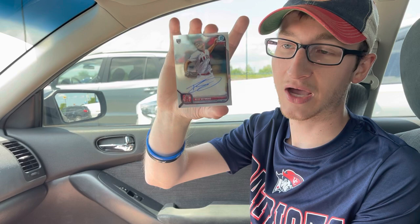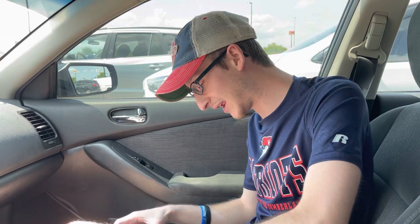He just threw a no-hitter last night, so what are the odds of pulling that right after he threw a no-hitter? That was awesome. I'm gonna go ahead and rip this one on camera, but I've had a good streak lately. Wanted to share that Reed Detmers — I mean, we were just watching the no-hitter last night and then I pulled that Reed Detmers auto, which was crazy.